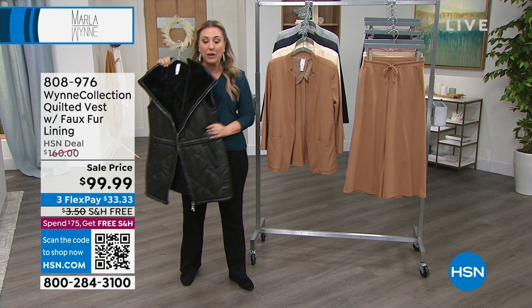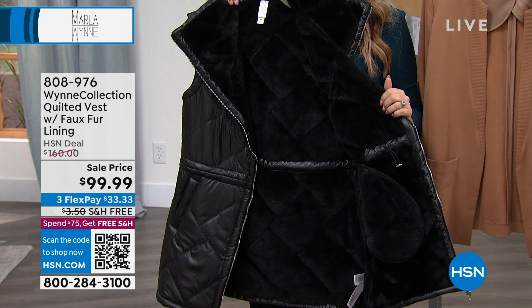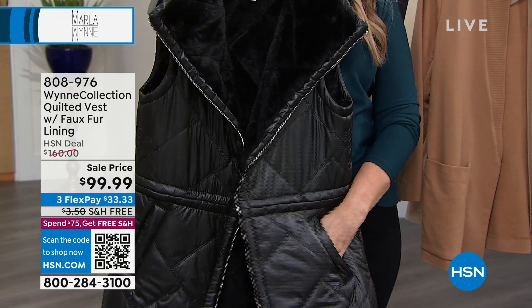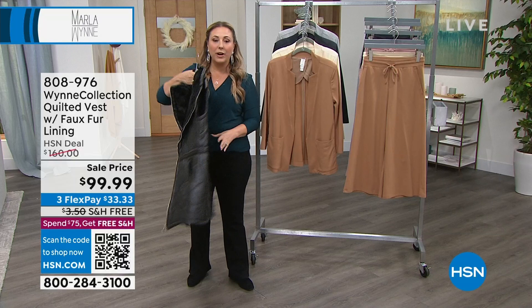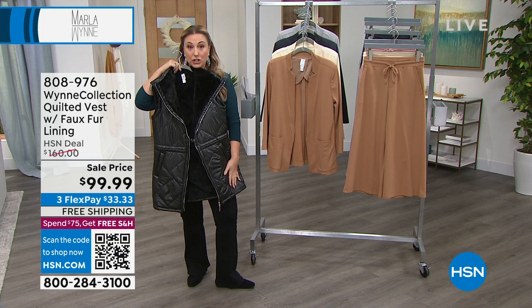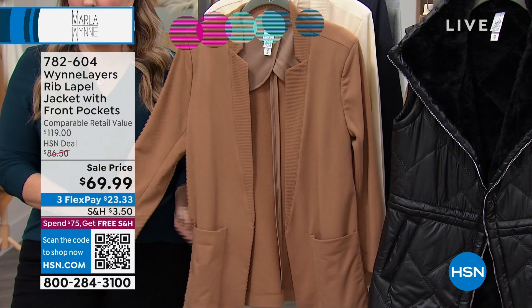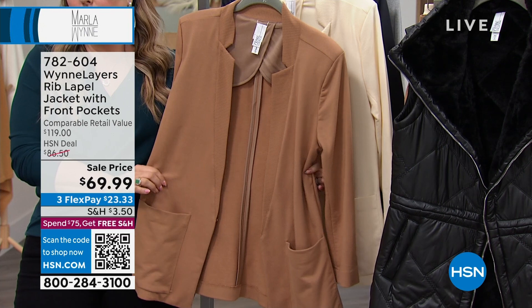I want to mention the vest again because it's so popular and at an amazing price. It's the Wynn Collection quilted vest with faux fur lining, originally $160. Today we took $60 off — $99.99 total. You see the little toggle to cinch the waist, great pockets in the front, really great length. If you're wearing leggings, see how it's like a duster length? Three FlexPay, free shipping and handling — $33.33 to get it home. Item number 808976.